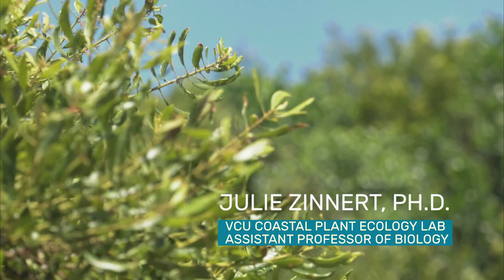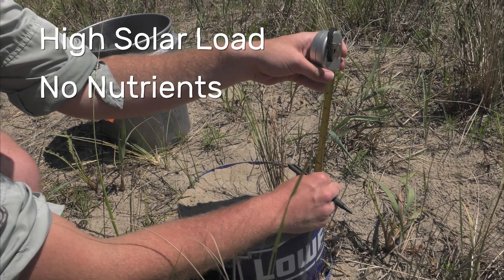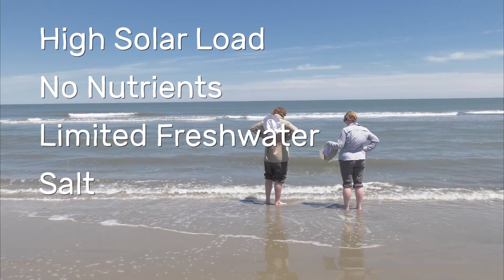The plants that we find out on the barrier islands are adapted to withstand high solar load, they have no nutrients, limited fresh water, and there's a lot of salt input into these environments.